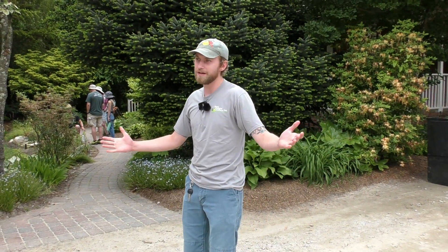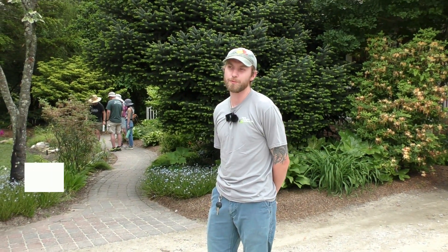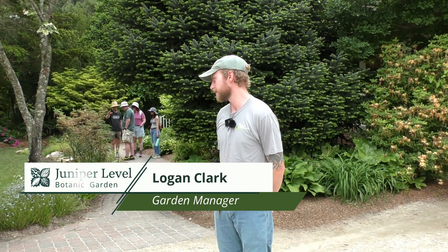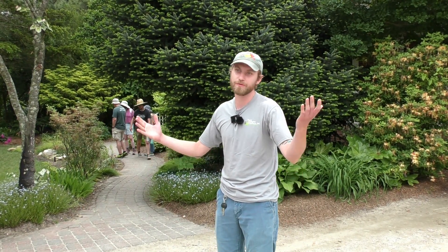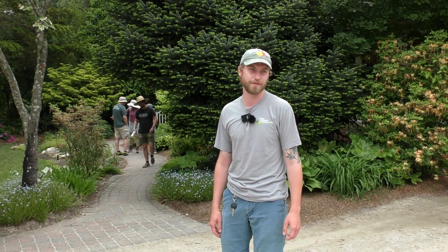I'm Logan, the garden manager out here at Juniper Level, and today we're just going to be looking at some spring bloomers in the garden. My primary focus is on native plants, but we're going to talk about all sorts of things that are cool and blooming out here today.